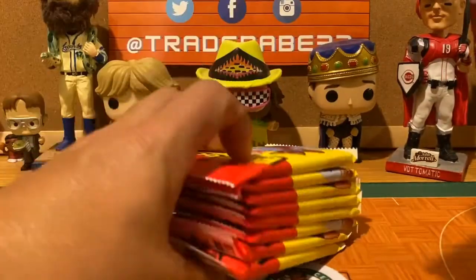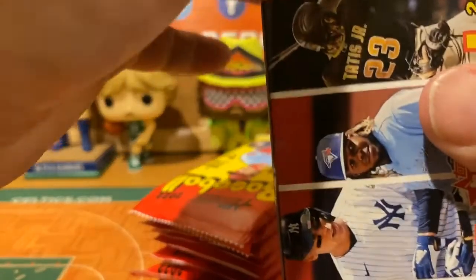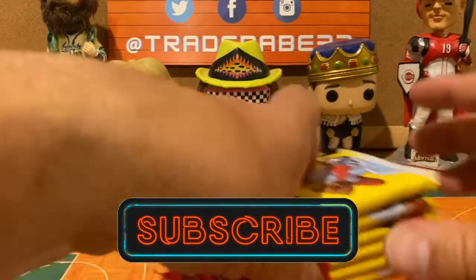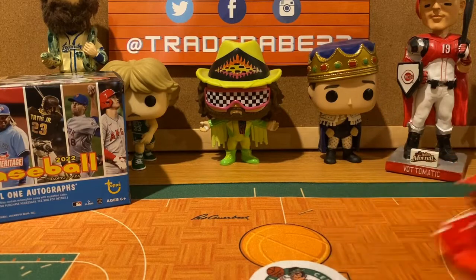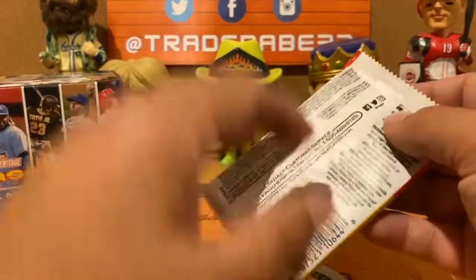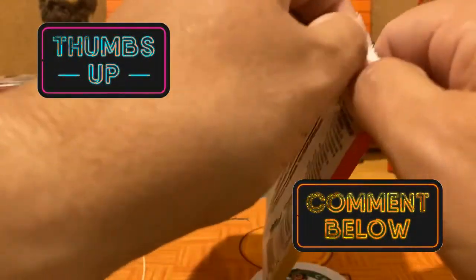Before we start ripping these packs, let's invite everyone to get in on the opening week special. Baseball opening week is upon us, and we're going to give away free membership to the Trader Abe Nation. All you gotta do is hit that subscribe button right down below this video. Smash that notification bell, give us a thumbs up, and leave us a comment down below letting us know what you think about 2022 Heritage.